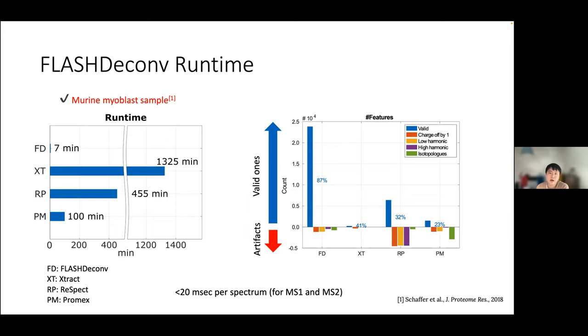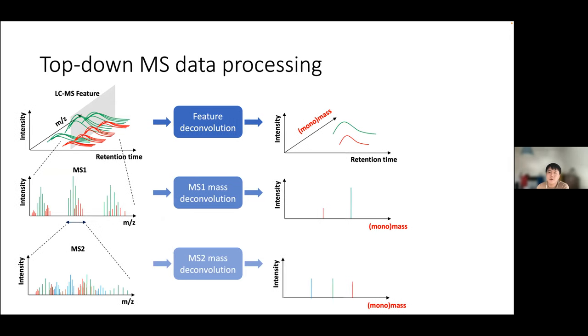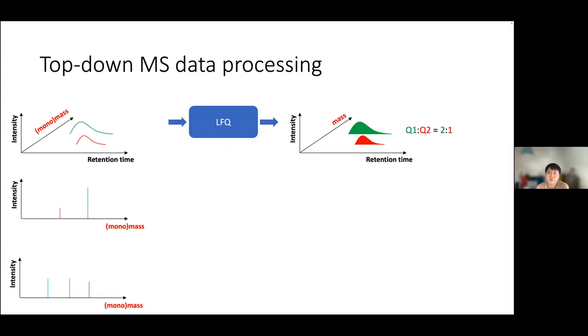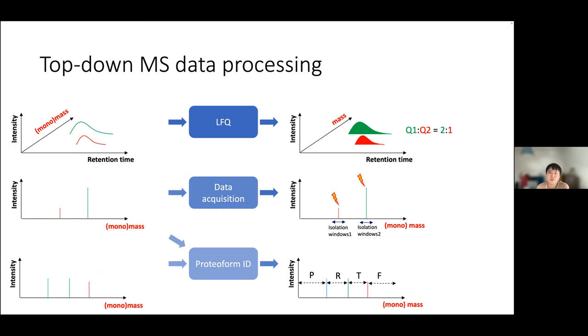FlashDeconv also outputs far fewer mass artifacts than other tools, with genuine masses clearly separated from artifacts. Beyond deconvolution, from the deconvolved features proteoform quantification must also be solved, and using deconvolved MS1 and MS2, proteoform identification and characterization methods can be developed.